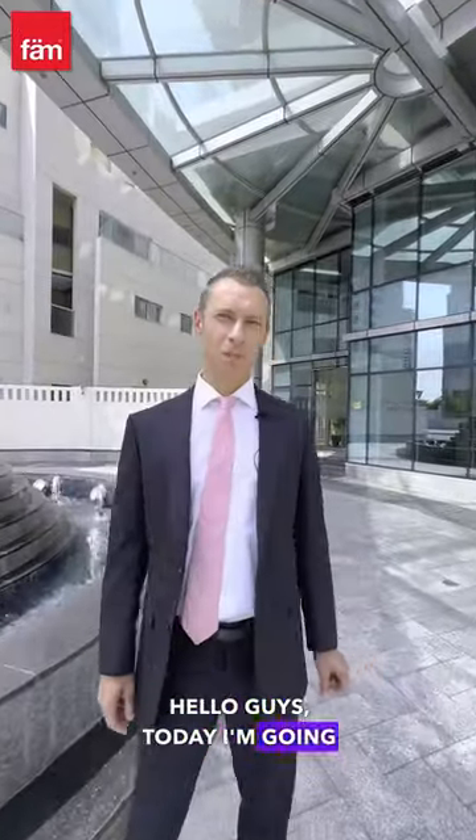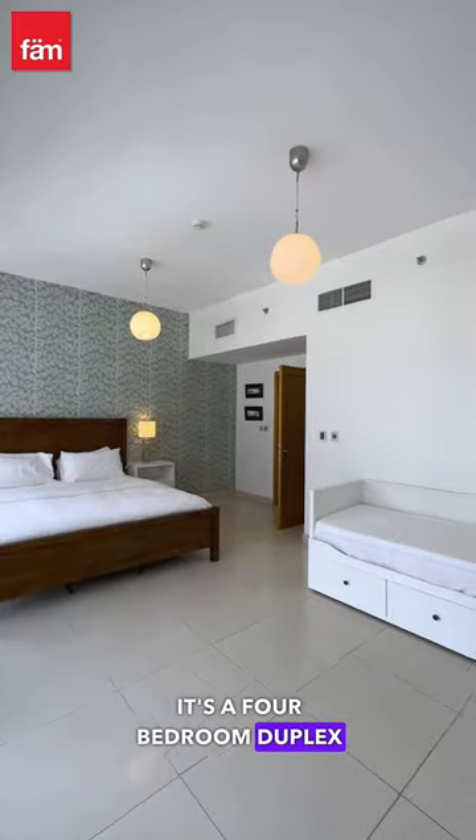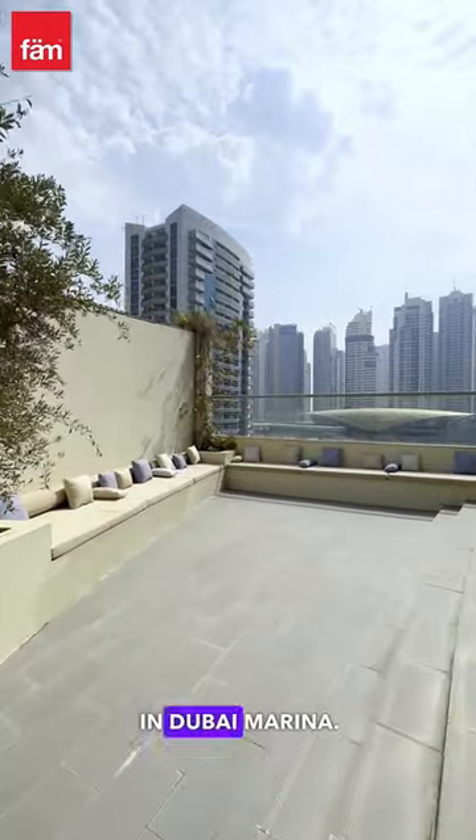Hello guys, today I'm going to show you a pretty nice property to own. It's a four-bedroom duplex right here in Bayside Residence in Dubai Marina.